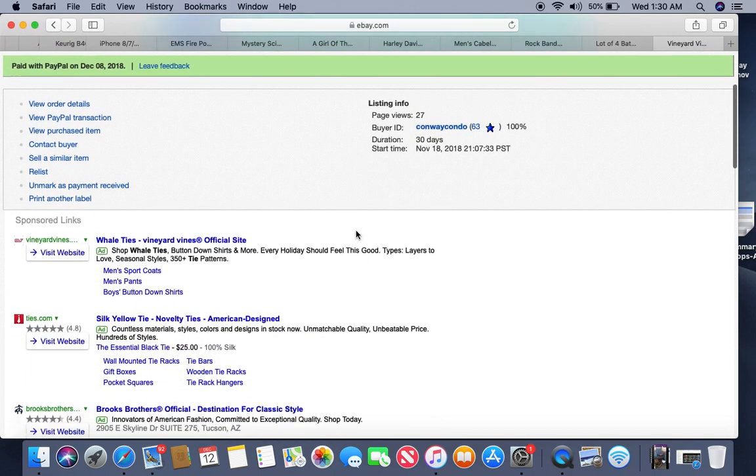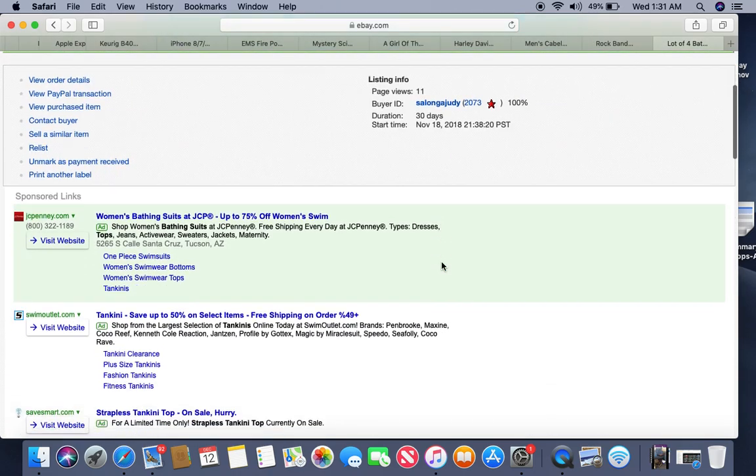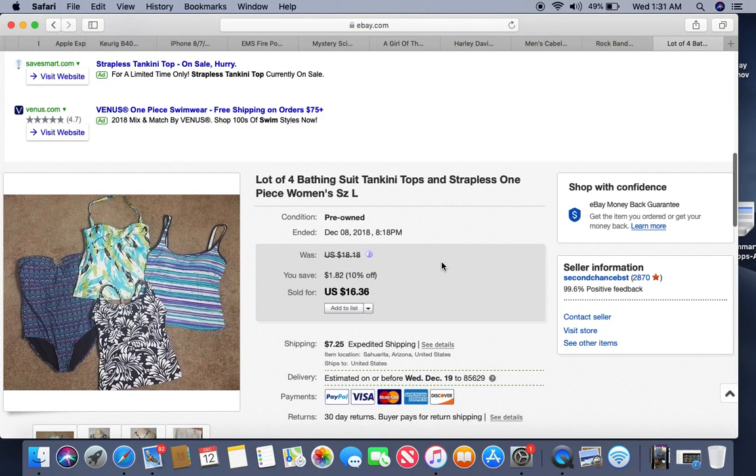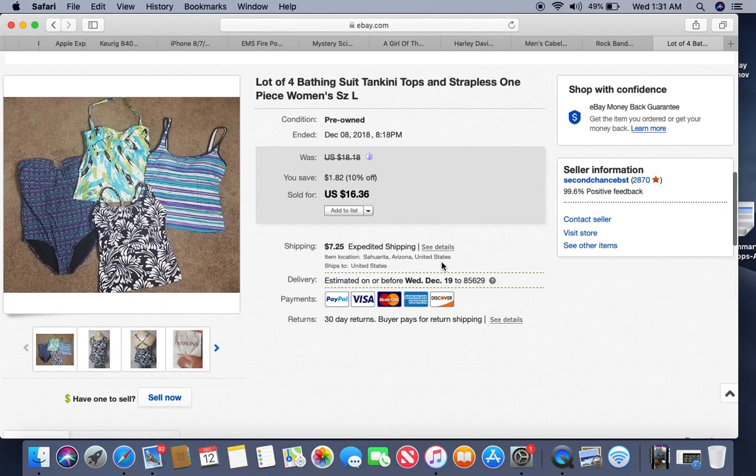This is a Vineyard Vines tie — some of you may have seen it in a haul video. I got it at a local church thrift store and paid 50 cents. It sold within about two weeks for $17.79. Look out for the whale — that's their symbol. Vineyard Vines is definitely worth picking up.